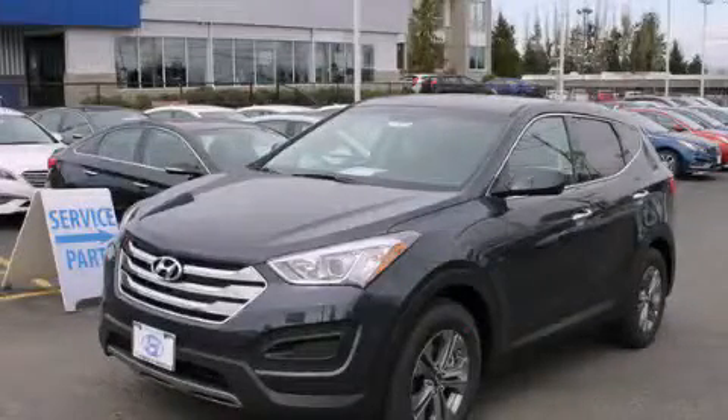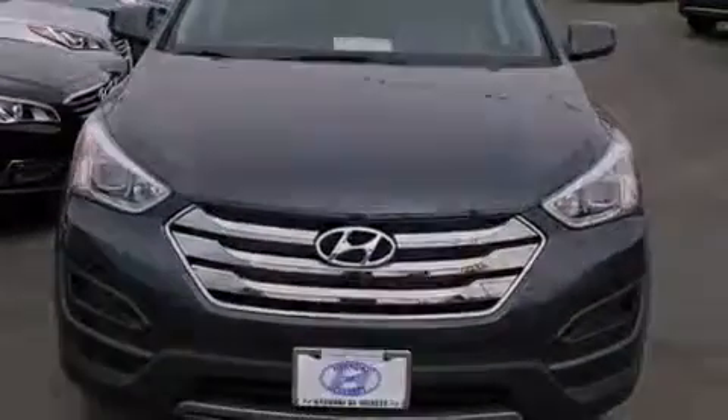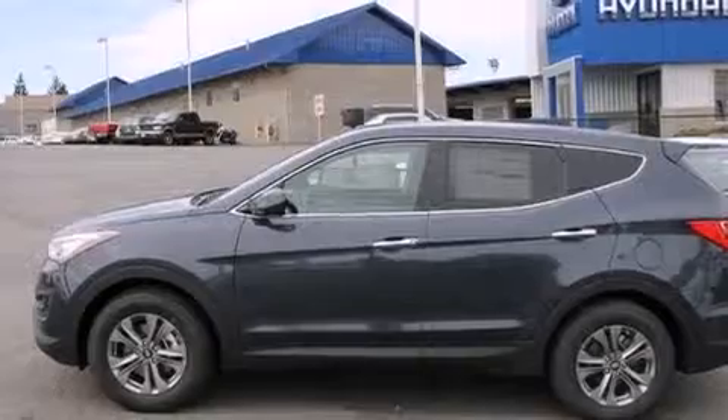This is a brand new 2015 Hyundai Santa Fe, a great blend of utility, comfort, and style. It features a 2.4-liter four-cylinder engine, a six-speed automatic transmission, and all-wheel drive.